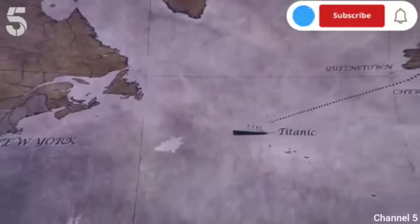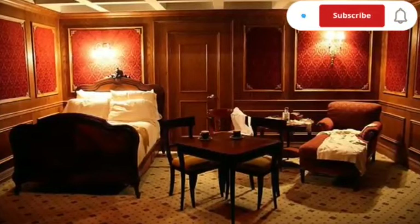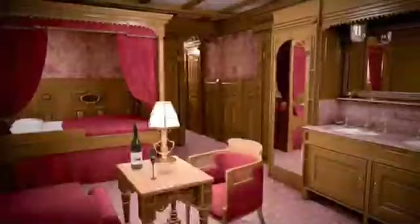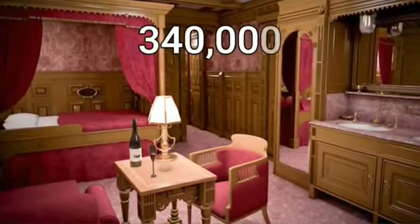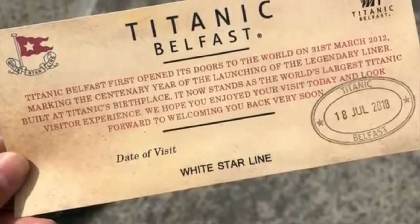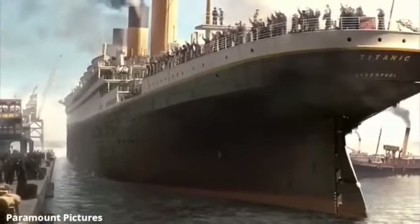The Titanic's maiden voyage began on April 10, 1912 from Southampton, England, and it was bound for New York City. The ship made stops in Cherbourg, France, and Queenstown, now known as Cobh, Ireland, before heading across the Atlantic. The Titanic carried over 2,200 passengers and crew, including some of the wealthiest and most prominent people of the time.